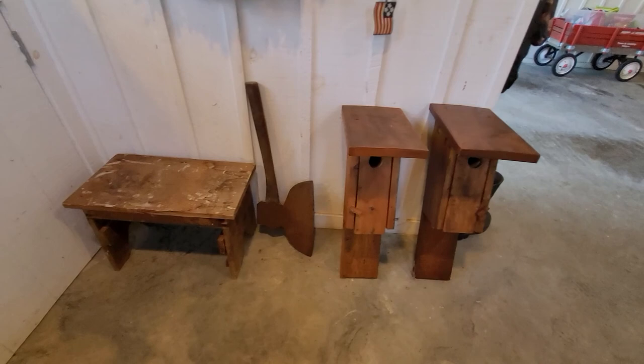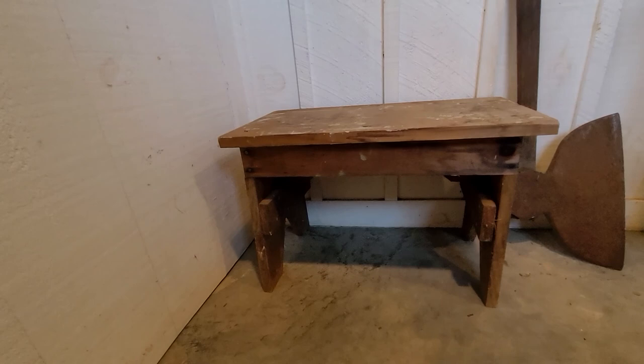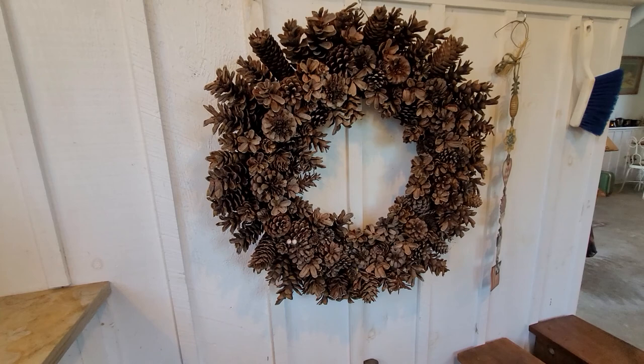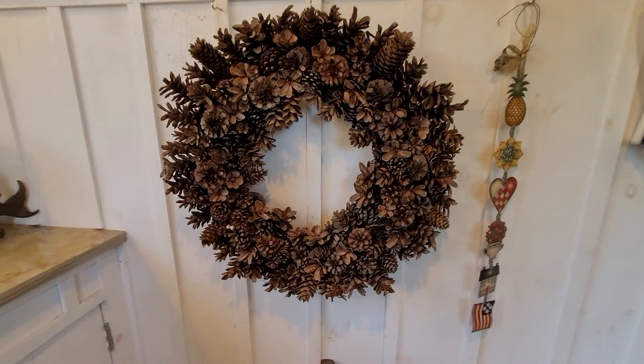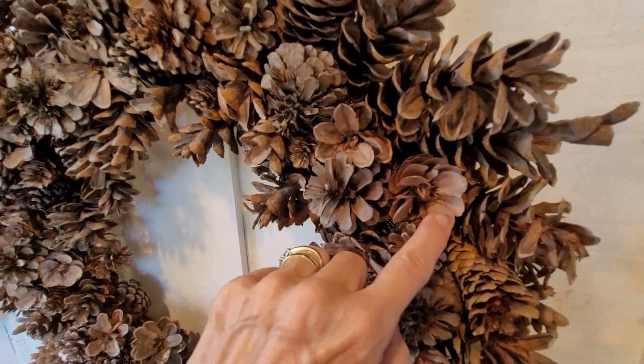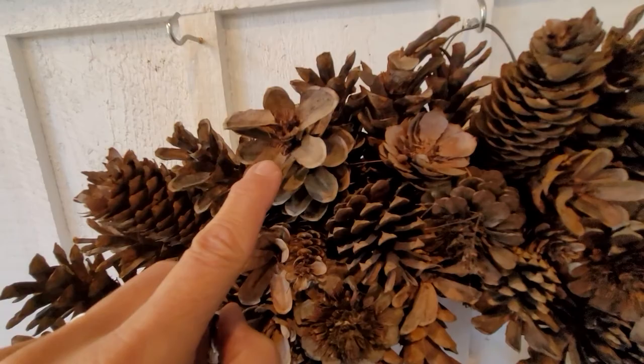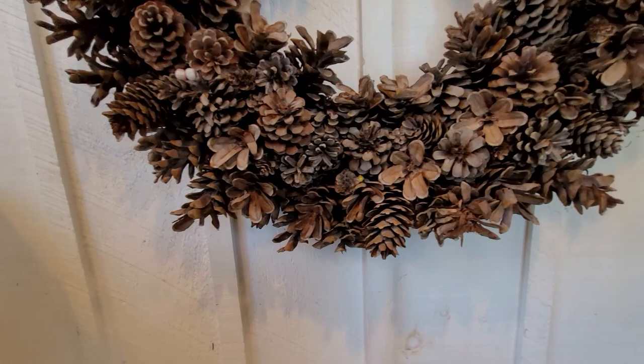This old stool here was my great grandfather's — it was in his shed, so I use that to lift myself up out here. The pine cone wreath — I made this when I was probably 15 years old. My mom and I made them and it's all out of pine cones. You can cut certain pine cones certain ways to give you a flower appearance. This was stored in my mom's cellar for many years, and then I took it after her passing and I have it in my potting shed now.